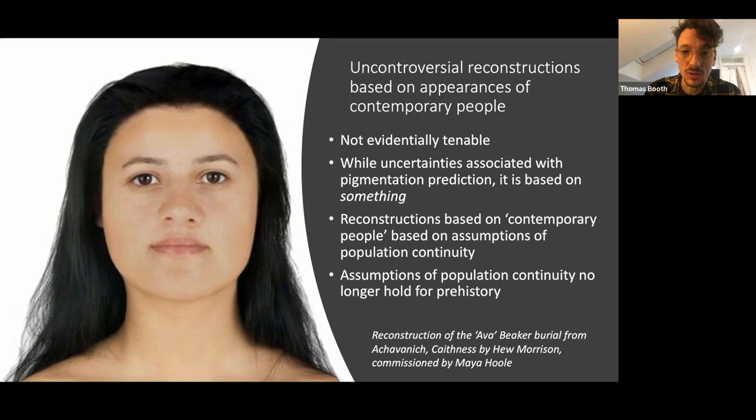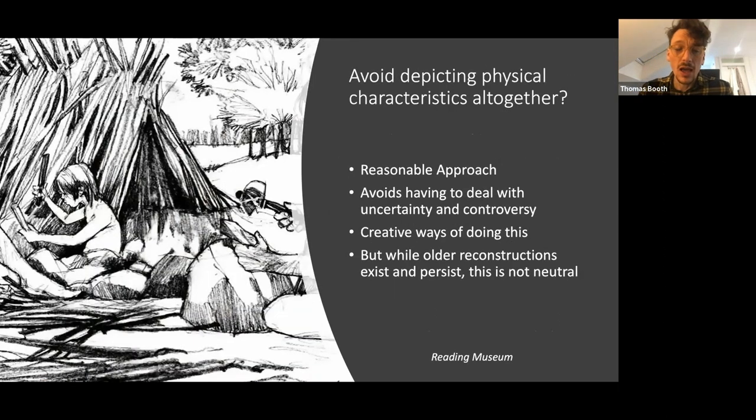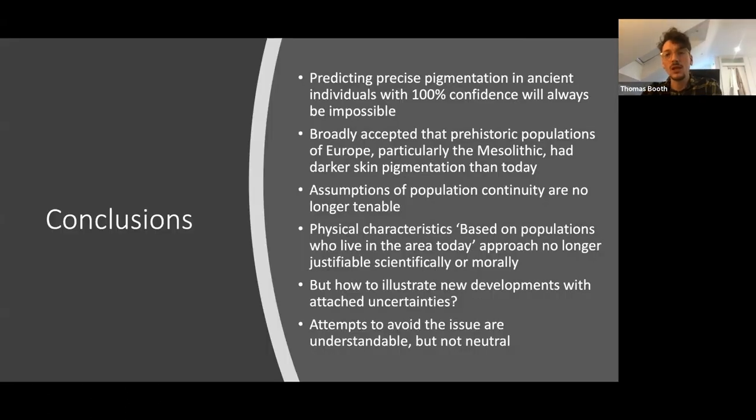To avoid uncertainty, people might be tempted to avoid depicting pigmentation characteristics altogether. This example from Reading Museum — probably done before any ancient DNA analysis — is one way of depicting prehistory without addressing pigmentation. There are creative ways of doing this, but the problem is that while older reconstructions persist and predominate in museums and public spaces, avoiding depiction is not a neutral act — by default you are endorsing those older, more prominent reconstructions.